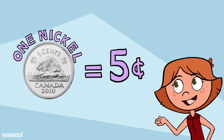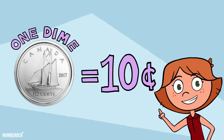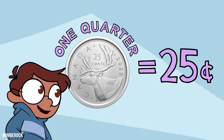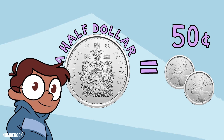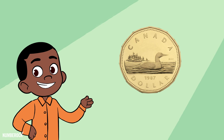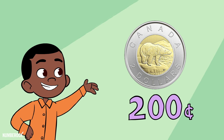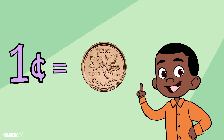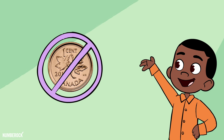One nickel is worth five cents, a dime is worth ten. One quarter's worth twenty-five cents, a half dollar's worth two of them. A one dollar coin's one hundred cents, and it's called a loonie. A two dollar coin's two hundred cents, and it's called a toonie. And there's a final one cent coin, but it's less and less seen, cause we stopped making the penny back in 2013.